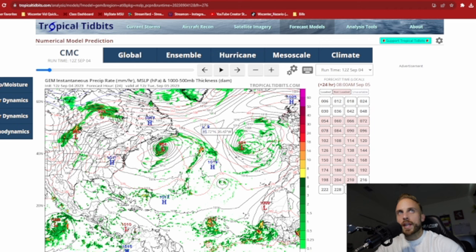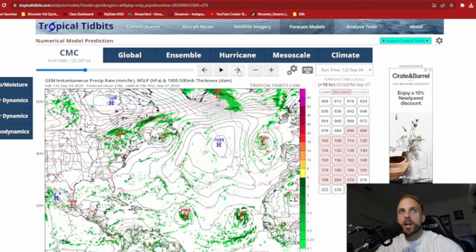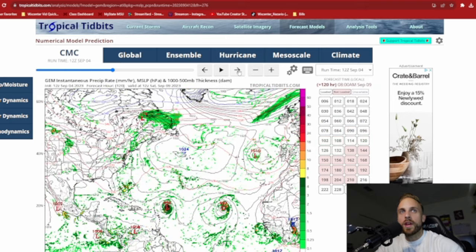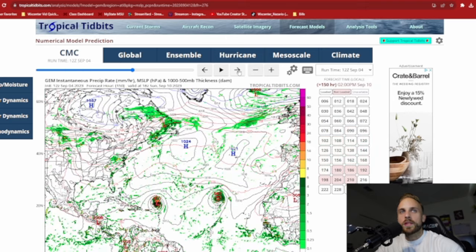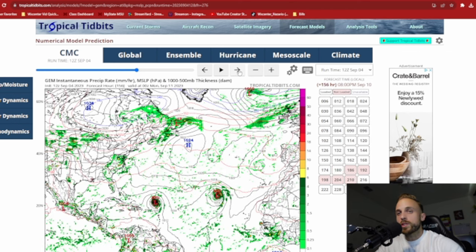Switching over to the Canadian model, the trend has been that we should dodge our Antilles just off to the north, albeit the Canadian model does want to get this system a little bit closer to the likes of British Virgin Islands, Anguilla, St. Kitts-Monserrat, Antigua, Barbuda, Guadalupe, and Dominica. I do believe we're going to see only residual impacts from this storm because we're on the southern side, which is typically the weaker side. They shouldn't see too much in the way of impacts as long as it stays off to the north and doesn't wobble down to the south.